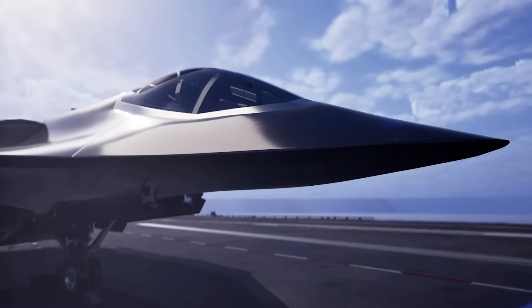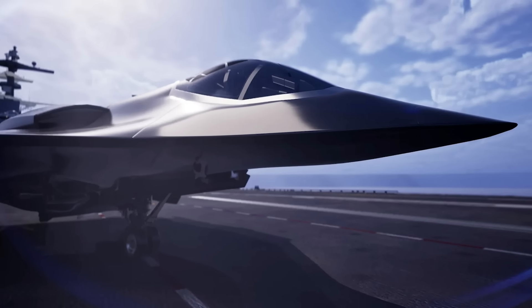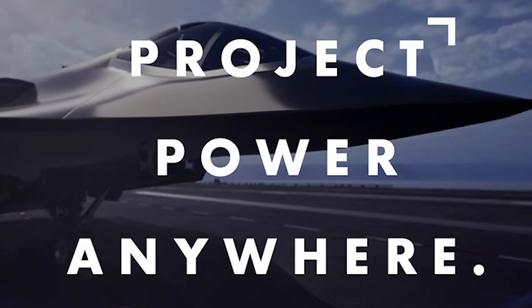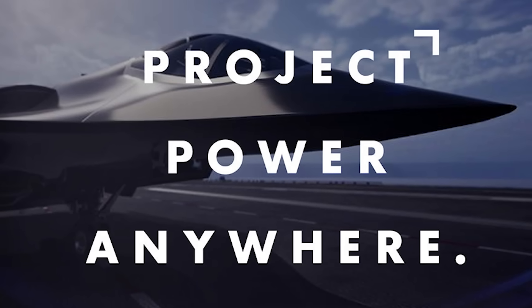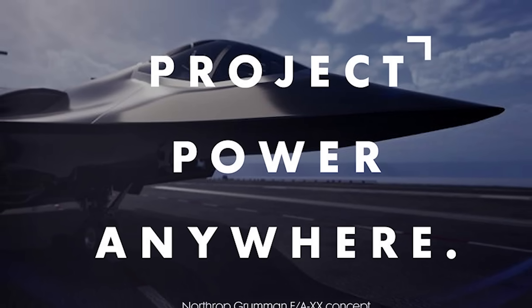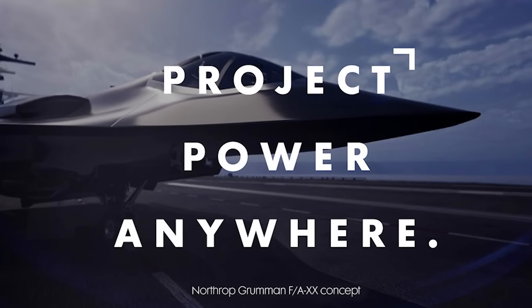Northrop Grumman appears to be dropping hints at what they could deliver if the multi-billion dollar contract is awarded to them. This single render was posted on Northrop Grumman's Naval Aviation page with no accompanying text or details. While it's important to remember that this is just a render and not necessarily an accurate depiction of their real competing fighter design, that's not going to stop me from looking closely for some details that might give us hints about the aircraft's design priorities.